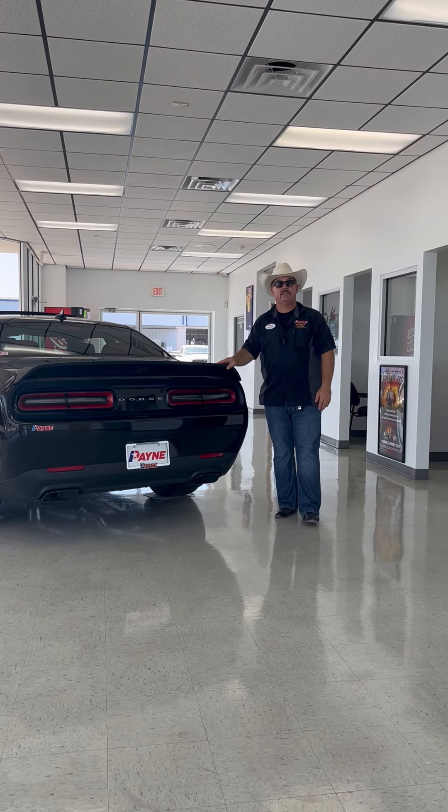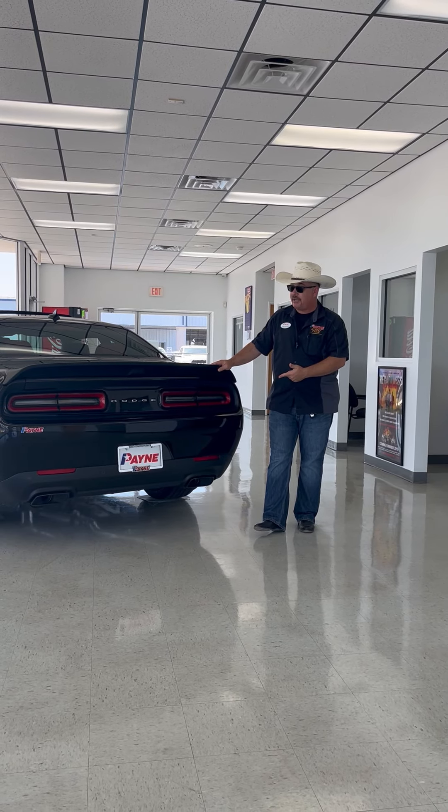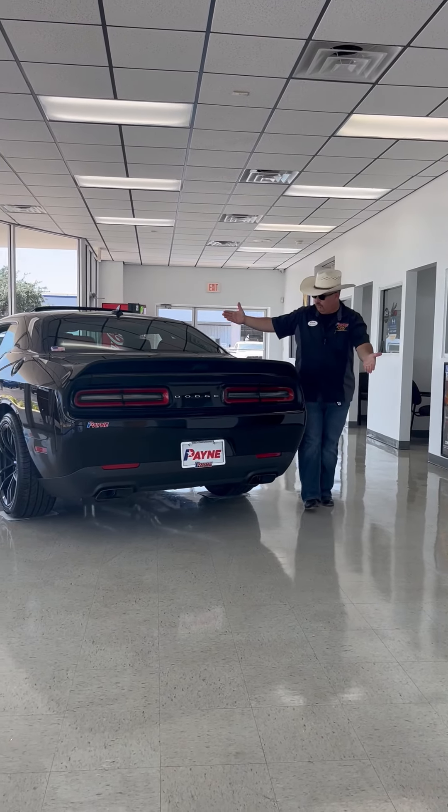Come on home to Payne Rio Chrysler, Dodge, Jeep, and Ram for this — the new 2023 Dodge Challenger SRT Hellcat Jailbreak Edition. I'm Chris Marshall of the Payne Street team, brought to you by PayneAutoGroup.com. We have what you want.